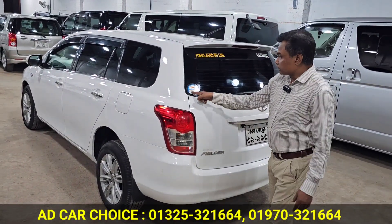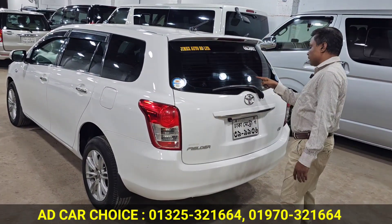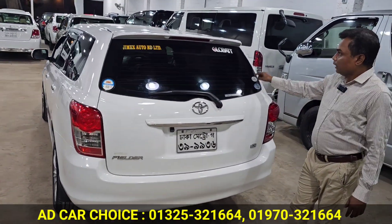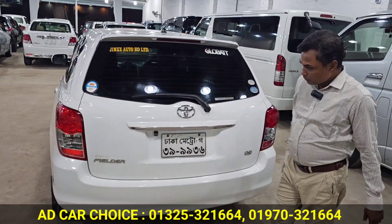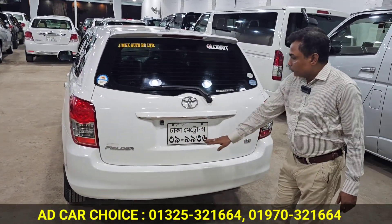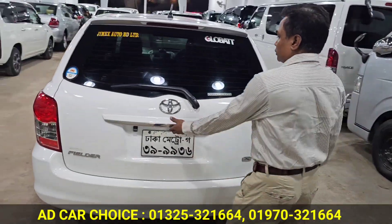This is a high-grade car with a good spoiler. The back used to be a hyper. This is Fielder X. The number of serials is 100% original.